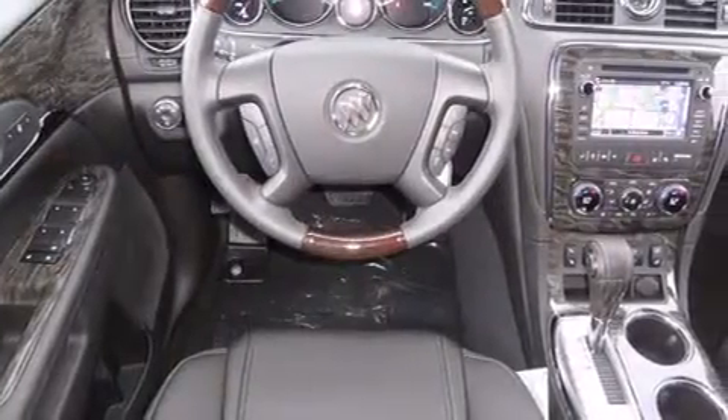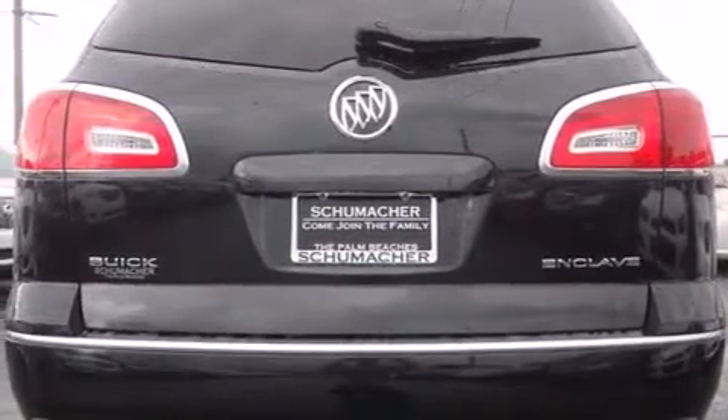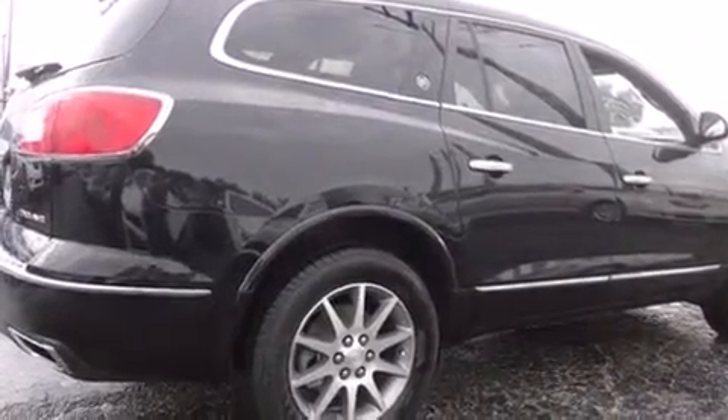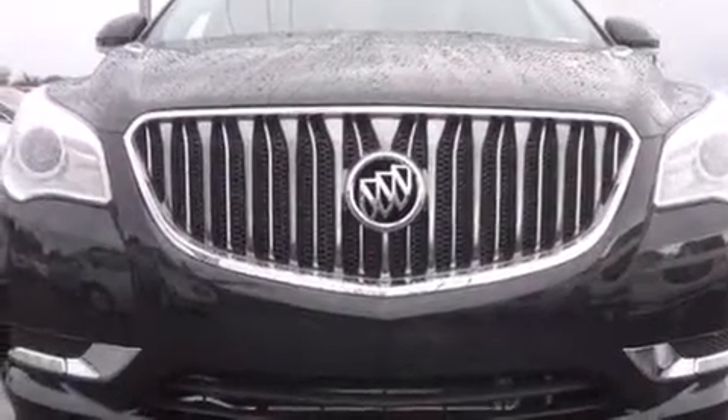Bluetooth cell phone integration, traction control and stability control systems, side curtain airbags, memory setting for the driver's seat position so you can recall your favorite position with the touch of one button. A power rear lift gate and a sunroof enables you to fill the cabin with fresh air at the push of a button.